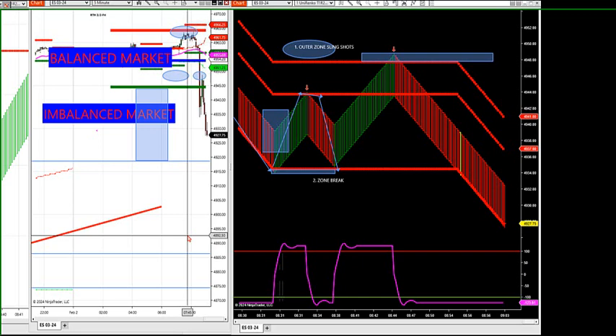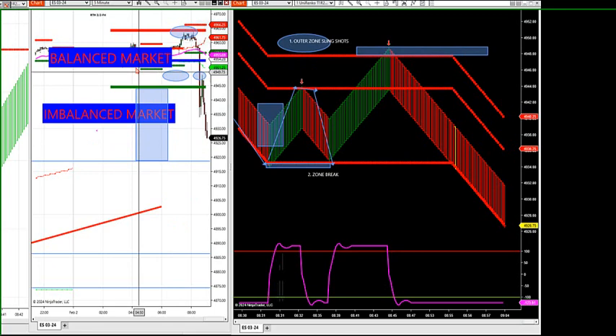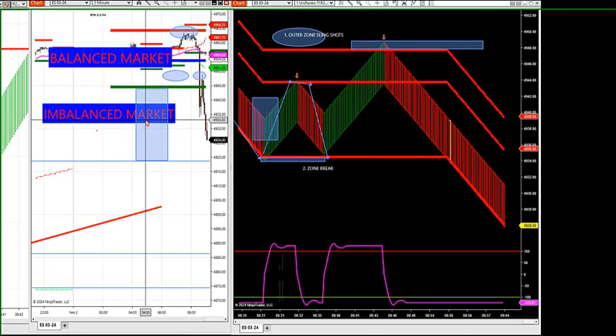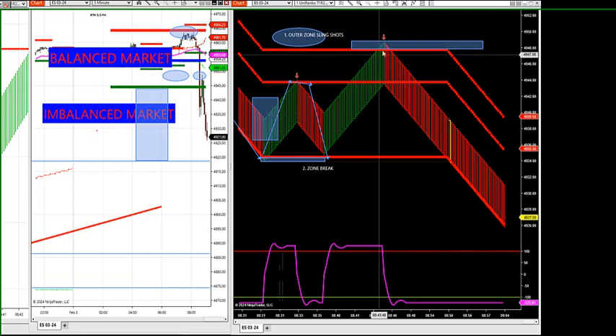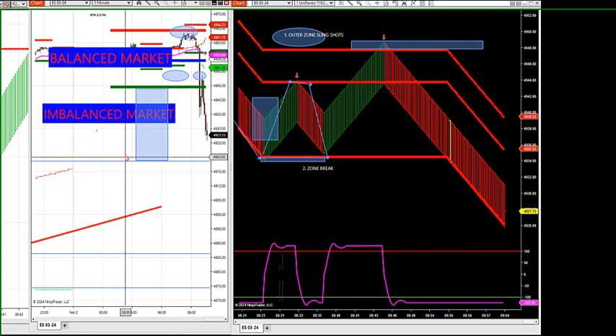Show me one indicator that can beat market profile — one. That gives you targets and shows where the market becomes balanced and imbalanced. There's not one that I know of. Look at this market still tanking — we knew this going in after the news came out. We knew we had two shots at it: we knew we had an outer edge retracement and we knew we had a zone breakdown. Because we know in the history of market profile it's worked for 39 years.